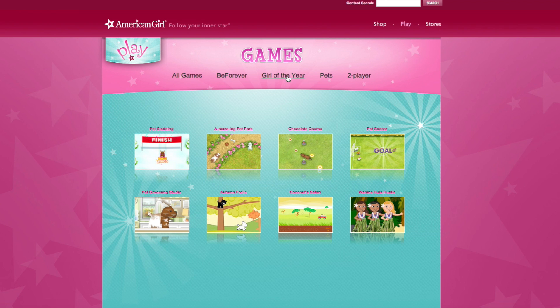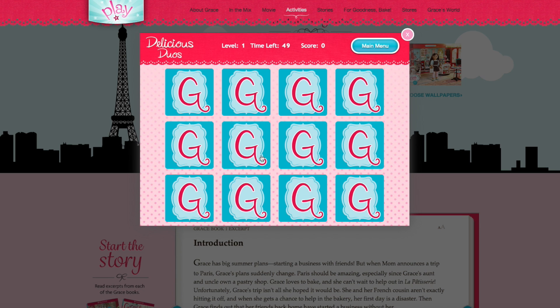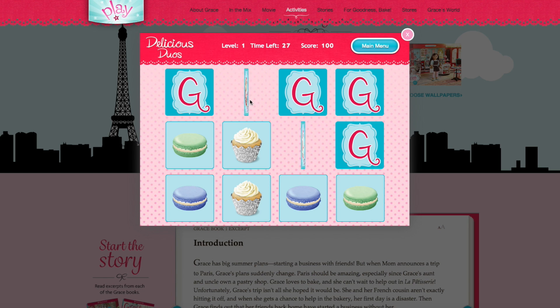Okay next we're going to be playing one from the Girl of the Year category. Let's play Grace's Delicious Duo. Okay so this is like a memory game, which I'm really bad at. Oh yay! I do have a bad memory. Okay so that's that macaron.